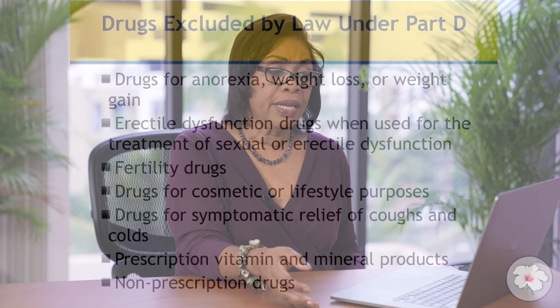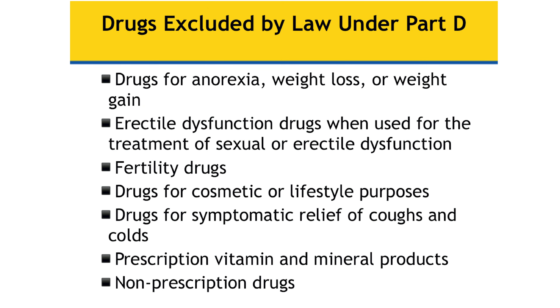But if there is a medication that is not covered, you would have to pay it out of pocket. Some of the drugs excluded by law are drugs for anorexia, drugs for weight loss, or even drugs for weight gain. Sometimes people need help gaining weight and that would not be covered — it's not required to be covered under the Part D drug plan.